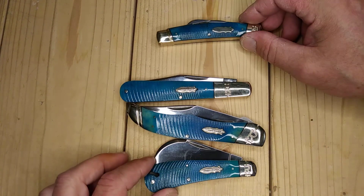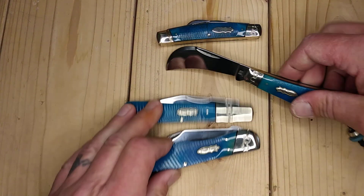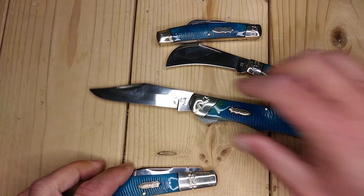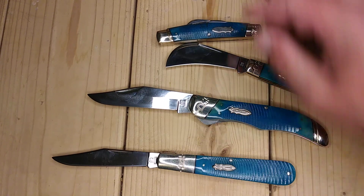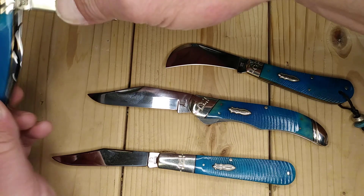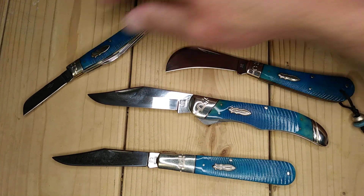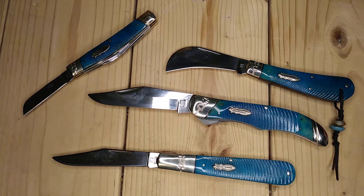Now that I got everything messed up here, I guess I could lay them all out open — free to check out, see if I can fit them all in the frame. That's it — the Black and Blue series by Rough Rider. Have a good day.